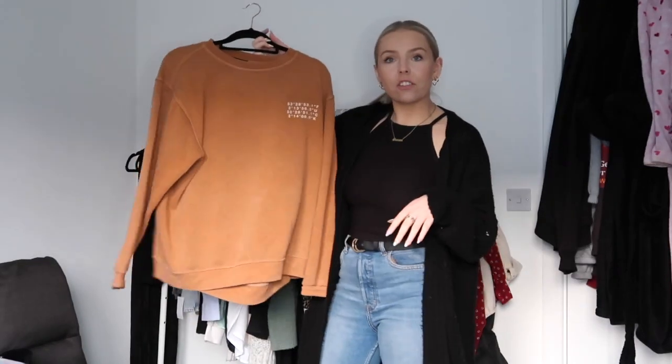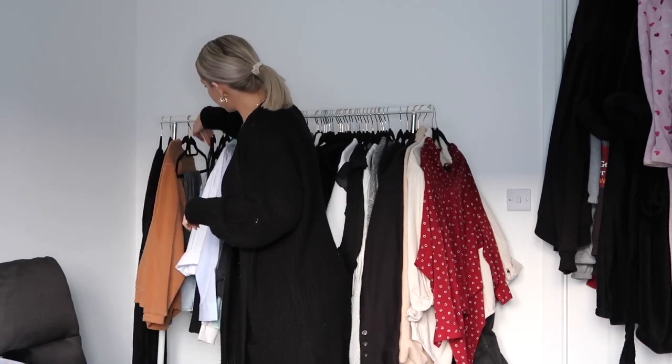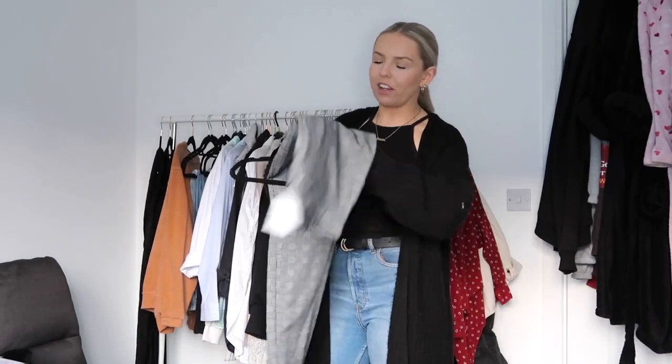This is just a sweatshirt — I'm gonna leave that on there. Some trousers — okay, these trousers I didn't wear this year, but they're very wintry, very wintry, so they can come off.